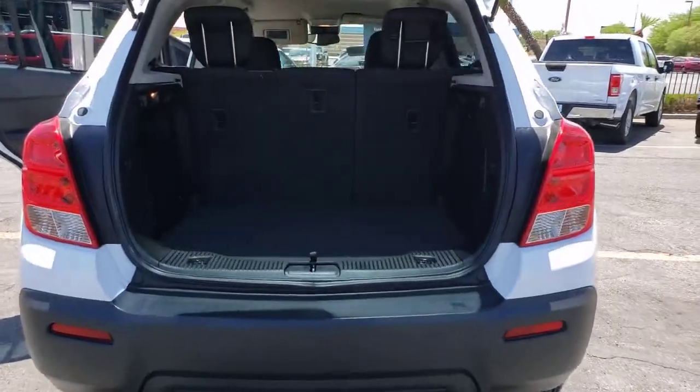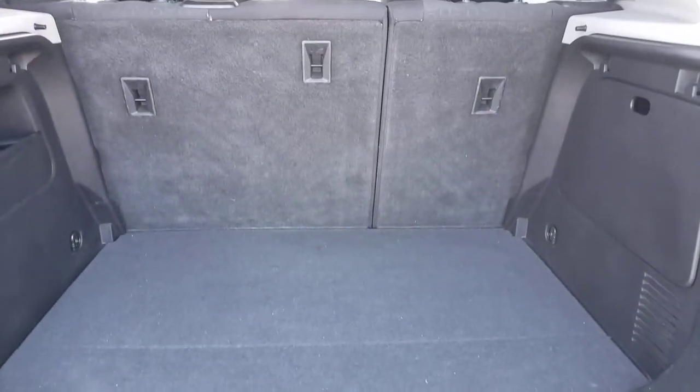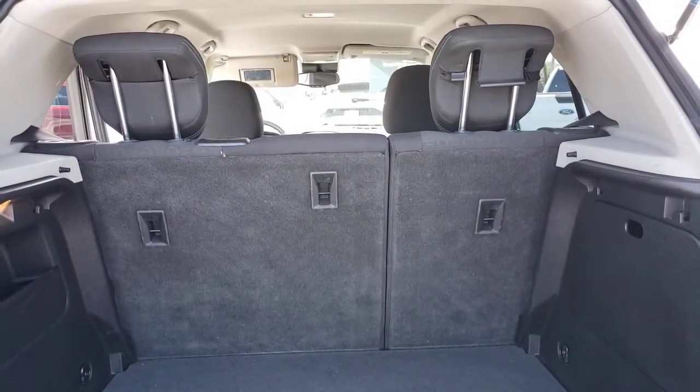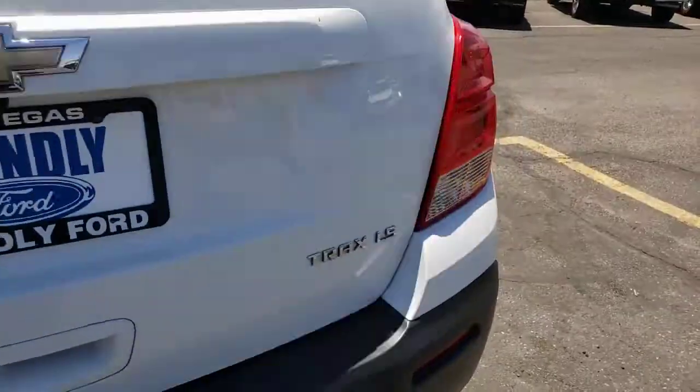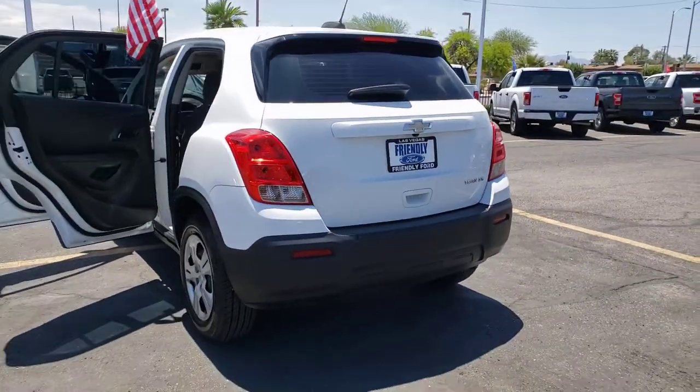These are just some of the great options this vehicle comes with: electronic stability control, trip computer, power windows, bucket seats, and power steering. See how much fun it can be to drive a car that's designed with your urban lifestyle in mind.